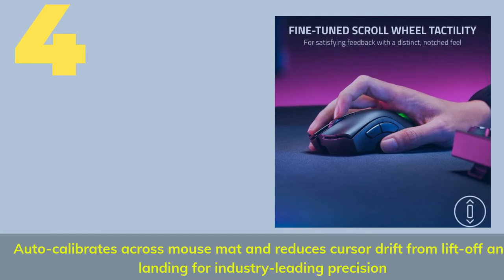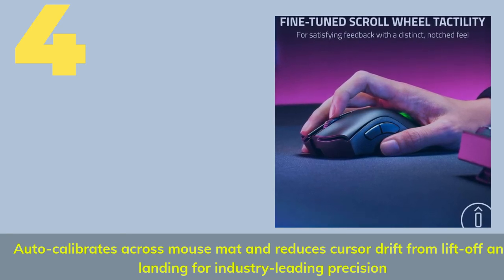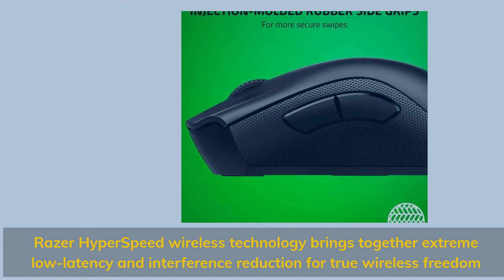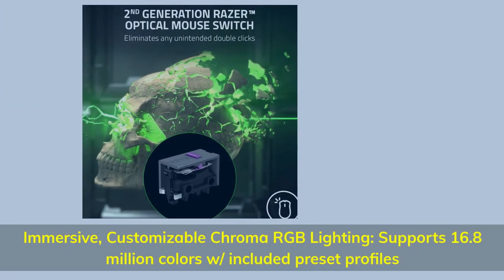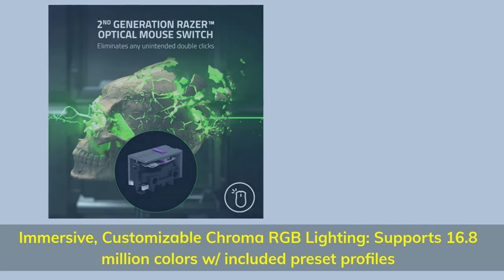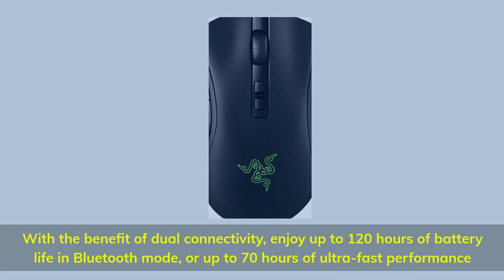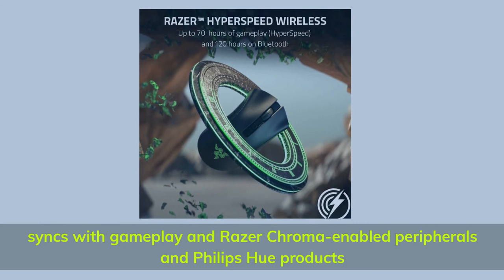Number 4. Auto-calibrates across mouse mat and reduces cursor drift from lift off and landing for industry-leading precision. Razer Hyperspeed Wireless Technology brings together extreme low latency and interference reduction for true wireless freedom. Immersive, customizable Chroma RGB lighting supports 16.8 million colors with included preset profiles. With the benefit of dual connectivity, enjoy up to 120 hours of battery life in Bluetooth mode, or up to 70 hours of ultra-fast performance. Syncs with gameplay and Razer Chroma-enabled peripherals and Philips Hue products.